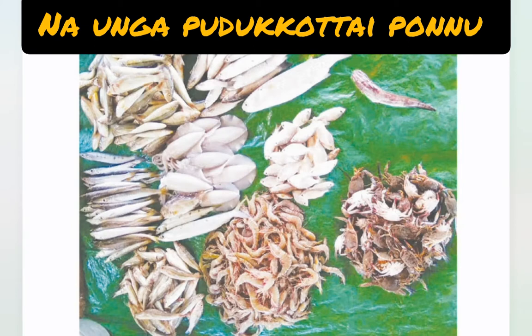shrimp, lobster, salmon — these are exported at a very huge level to foreign countries. Pudukkottai district seafoods are very high quality and the taste rate is number one.